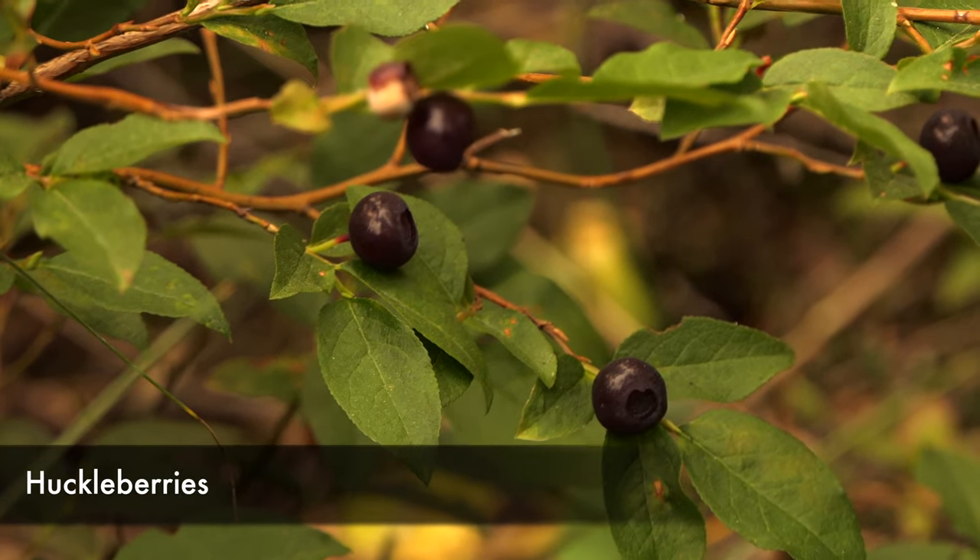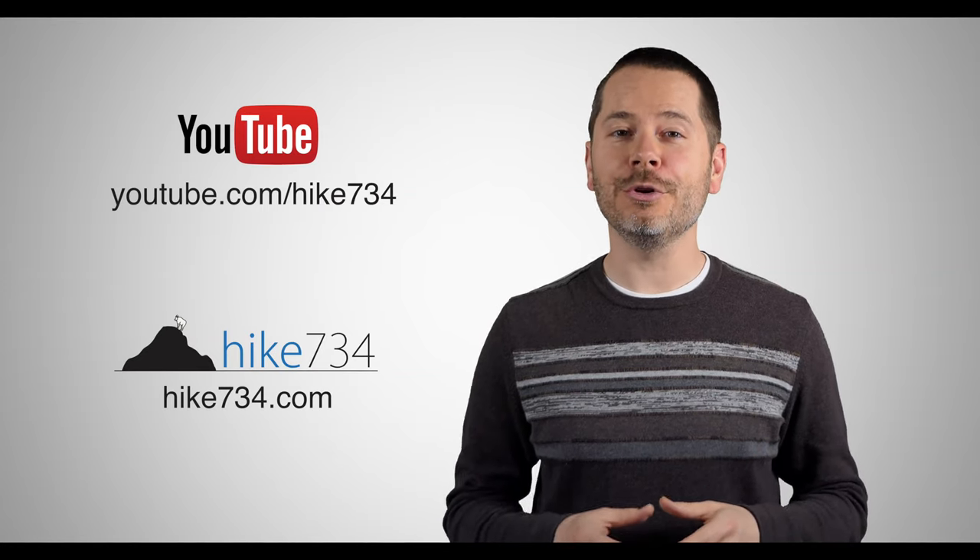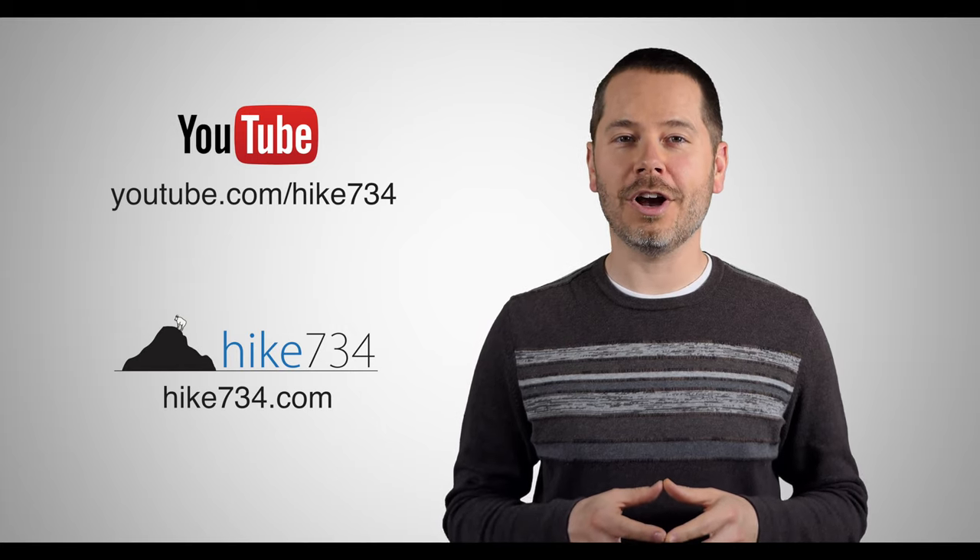Just a great day out hiking Scenic Point — always good to get back out in Glacier National Park. This is Jake and Kristen with Hike 734, hiking to Scenic Point in Glacier National Park. If you like this video make sure you subscribe on YouTube and head on over to hike734.com for more goodness.